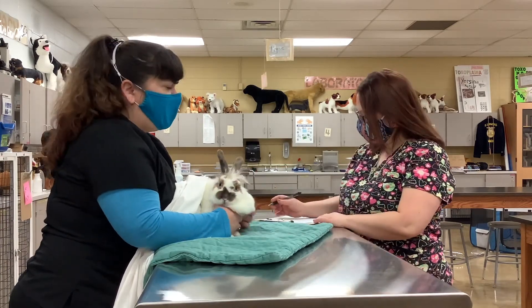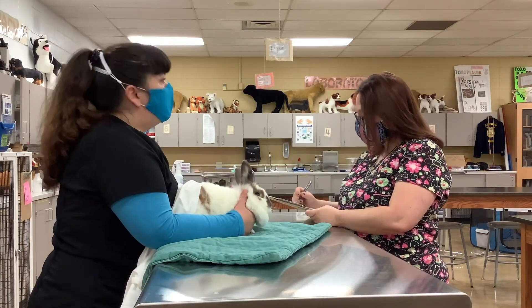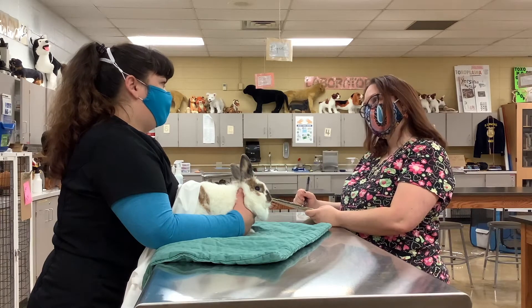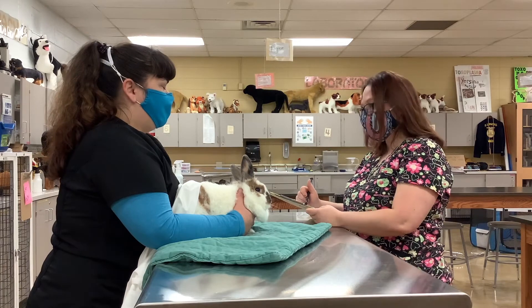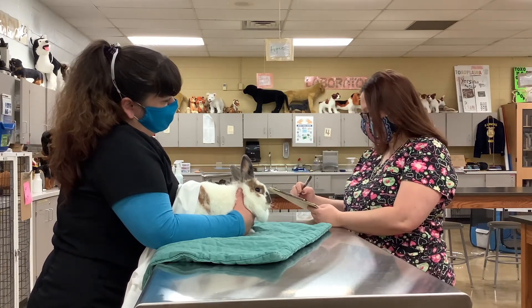And how old is Buttercup? Maybe about six? I'm not really sure. I adopted her. You did? Oh, that's excellent. How long ago did you adopt her? Last year. And has she been to a veterinarian before? No, she hasn't. Okay, so this is her first visit.